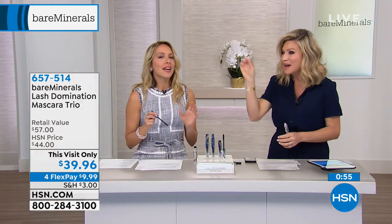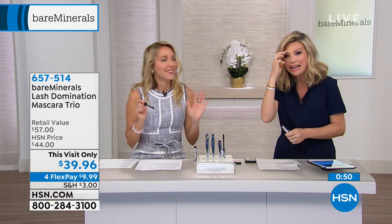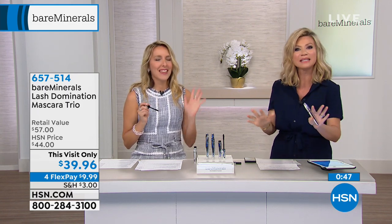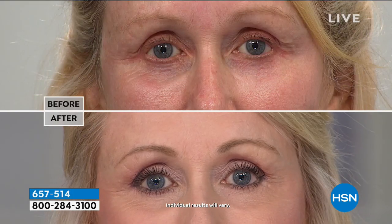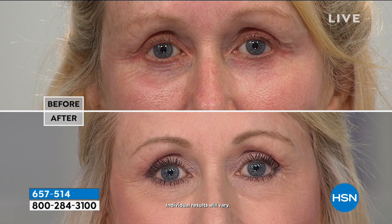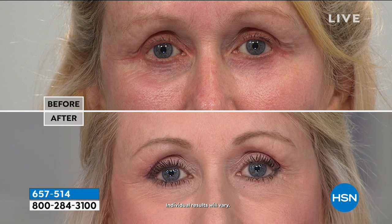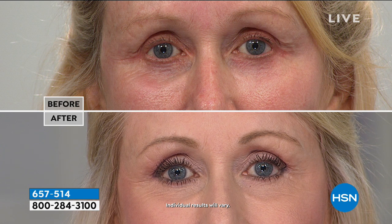You don't have to bring out a toothpick to try and separate clumpy lashes. You can layer it — maybe you want the work-appropriate look that's nice and clean, but you can add more volume and length a little later. I love this protein quinoa complex because the reason you're getting the volume through this mascara is that the quinoa protein complex is really helping to make your lashes look volumized in a natural-looking way. That's the bareMinerals difference.